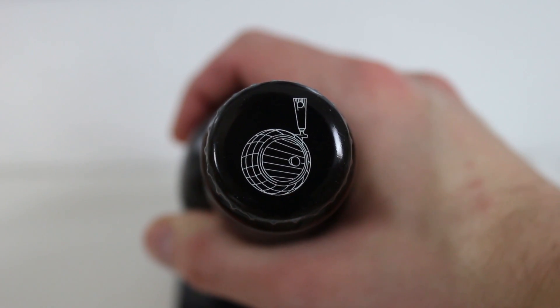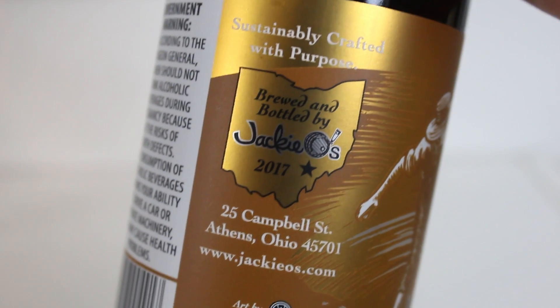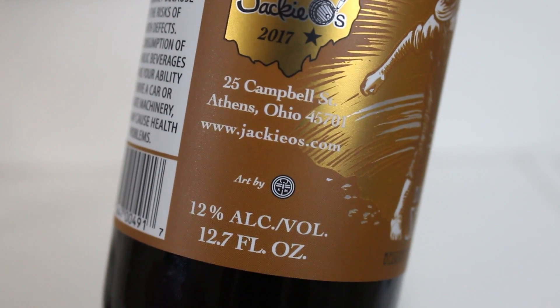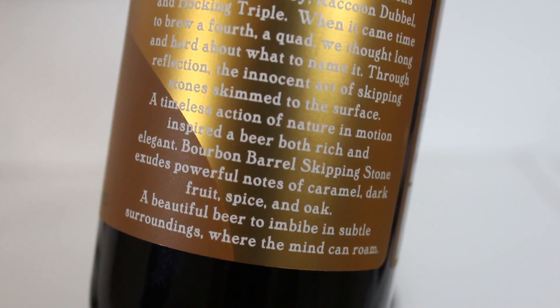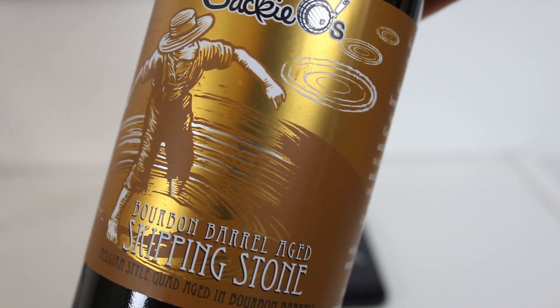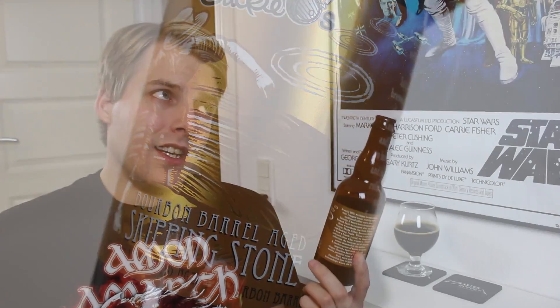I haven't reviewed a quad in probably years. I think the last time I reviewed a quad was when I did the blind tasting with my dad of Westy 12, Ept 12 from St. Bernardo's, and the Rochefort 10, even though I don't think it's technically classified as a quad. American quads — they could be really nice, they can also be a bit off, but this will be fun.